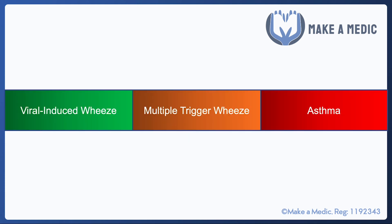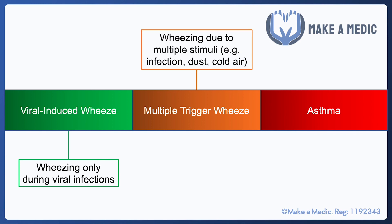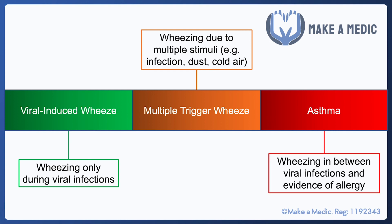Kids wheeze for a number of different reasons, and it can be confusing to distinguish asthma from a viral wheeze or a multiple trigger wheeze — these conditions exist on a spectrum. A viral-induced wheeze is when children wheeze only during a viral infection, which is very common. Multiple trigger wheeze heads towards the asthma end of the spectrum, where children wheeze due to multiple stimuli such as infection, dust, and cold air. Asthma is when kids are wheezing between viral infections and there is other evidence of allergy — such as eczema, a family history of hay fever, or food allergies — indicating a strong atopic background.